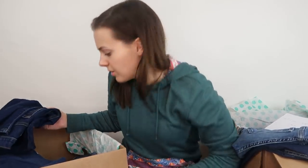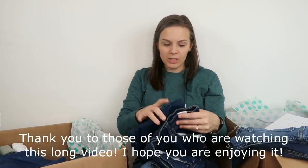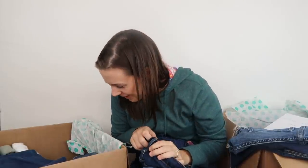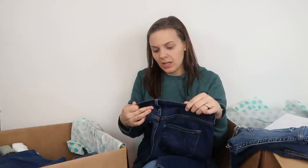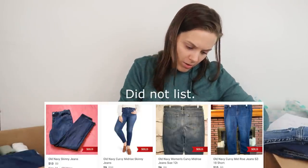We probably have about 20 pairs of jeans left — maybe a little more. We still have a chance to find some gold. Fingers crossed. Next we have a pair of jeans from Old Navy, the Curvy Mid-Rise, size 8.